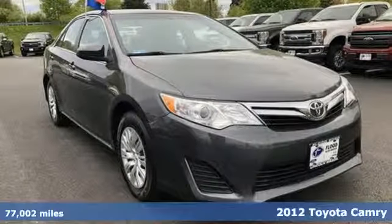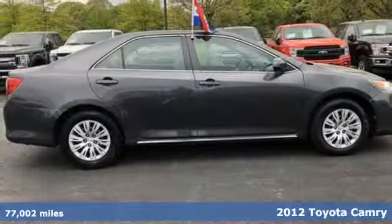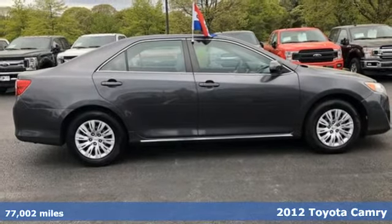It's a 2012 Toyota Camry. When you're looking for comfort, convenience, and quality, you think Toyota.